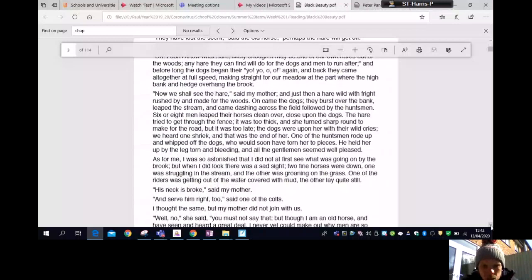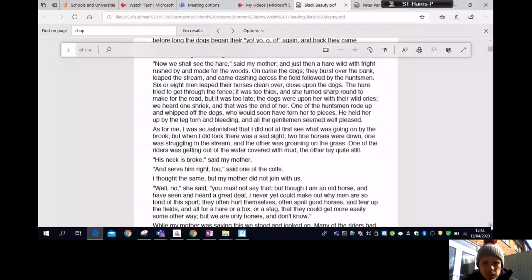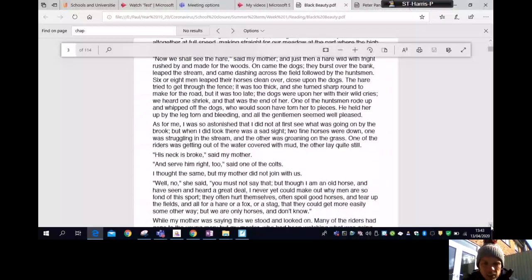One of the huntsmen rode up and whipped off the dogs, who would soon have torn her to pieces. He held her up by the leg, torn and bleeding, and all the gentlemen seemed well pleased. As for me, I was so astonished I had at first not seen what was going on by the brook. But when I did look there was a sad sight — two fine horses were down, one was struggling in the stream and the other groaning on the grass. One of the riders was getting out of the water covered with mud; the other lay quite still.